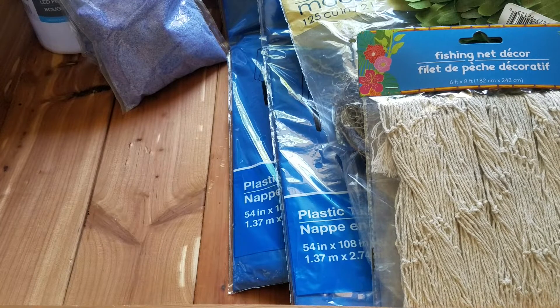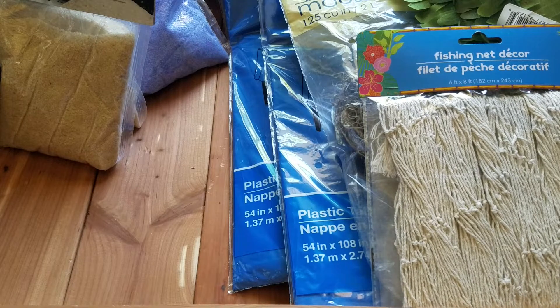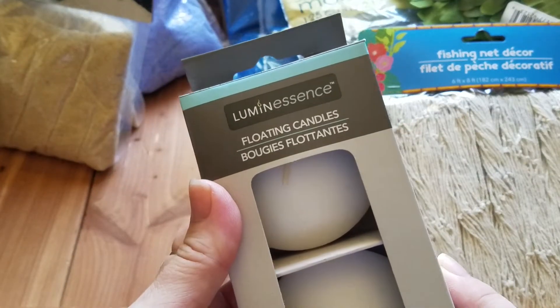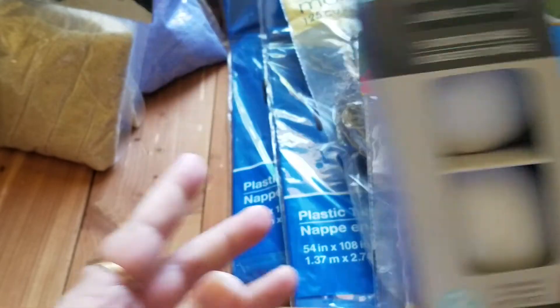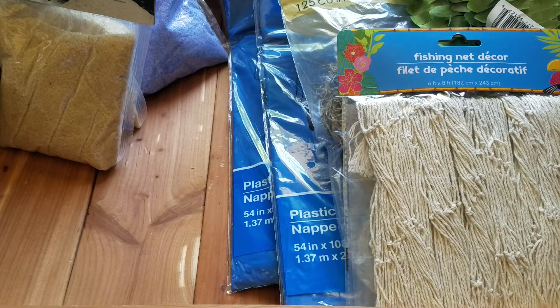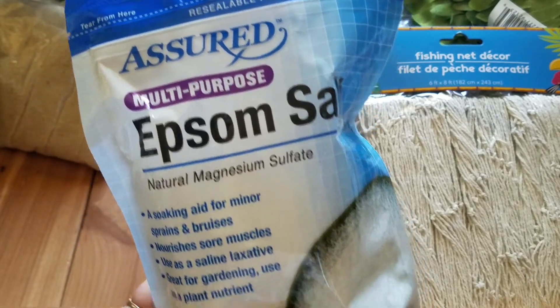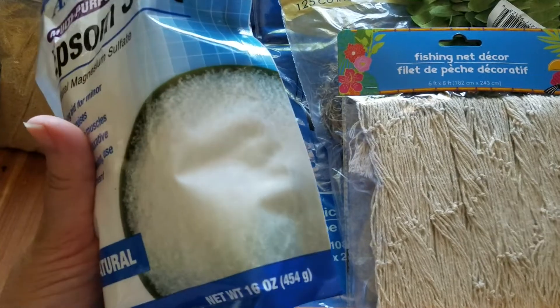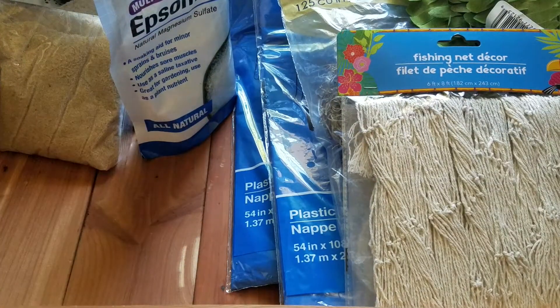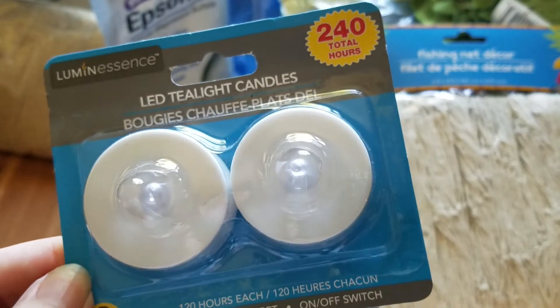I know I have some regular sand somewhere, but I just picked up two of these. I'm hoping I can find the rest. I also picked up this two-pack of floating candles by Luminescence — they are unscented. I'm hoping those work. Let me know if you've tried those. I also picked up one of these bags of Epsom salts to use in a centerpiece — just the all-natural ones, 16 ounce bag. Then I also picked up one pack of LED tea light candles. You get 240 hours with those.